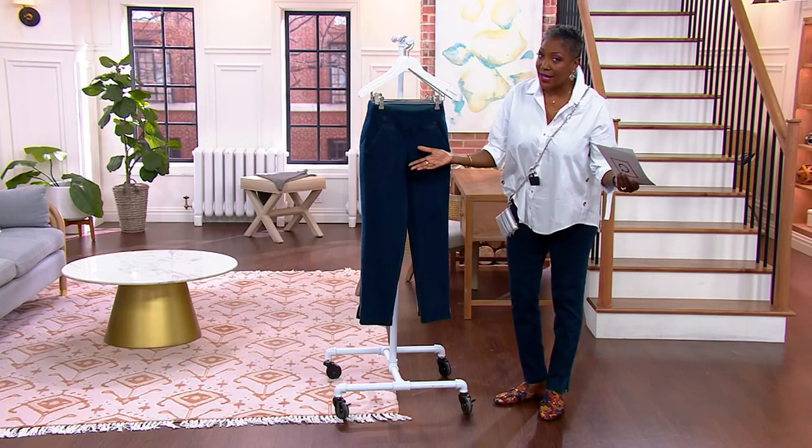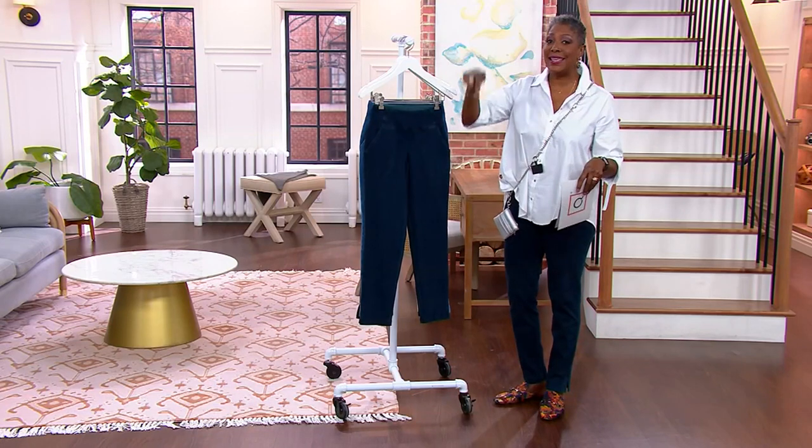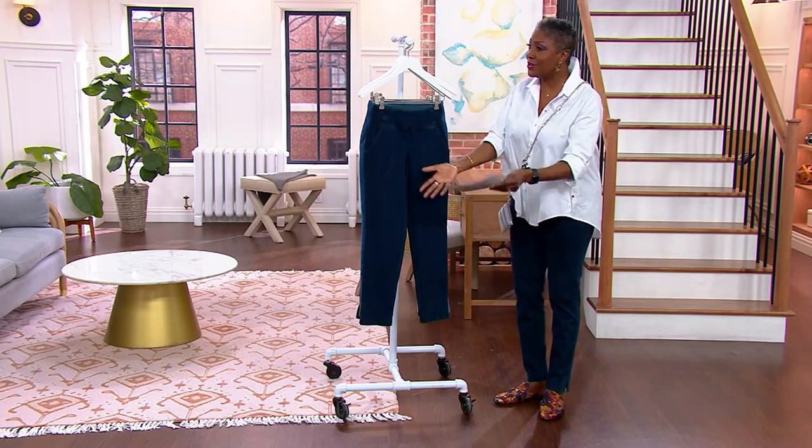Of course, the best part about today is that Renee Greenstein is in the studio. She is here today.